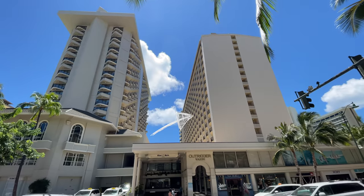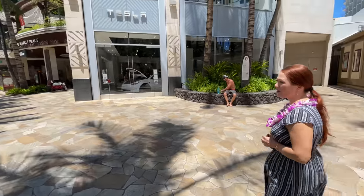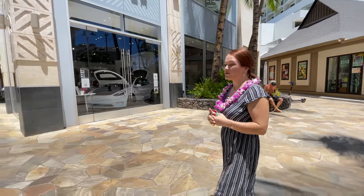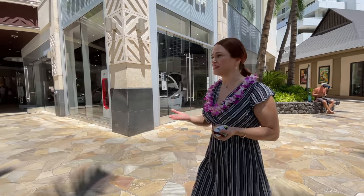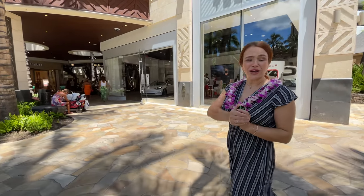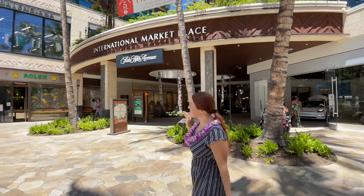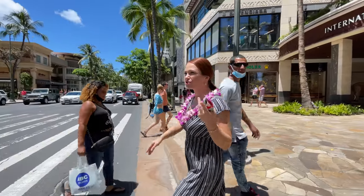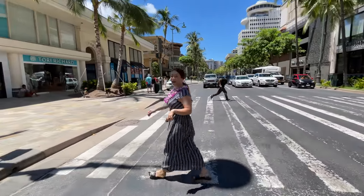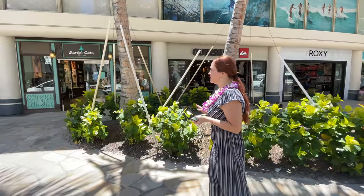Outrigger Waikiki has just one tower. Keep in mind that if you choose the Diamond Head side rooms, the Moana Surfrider Hotel tower is right next to it, so you might have just a view of another hotel. There is a perfect ocean view on the beach side, and on the other side facing Ala Moana you get some partial ocean view and street view. Outrigger Waikiki is centrally located — right across from the Aloha International Marketplace. There are actually two Outrigger hotels in Waikiki.